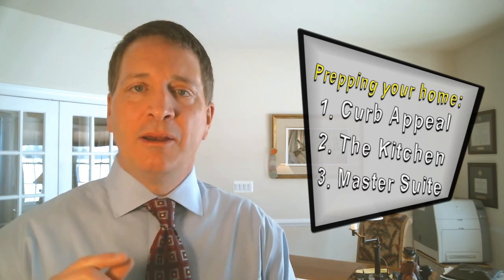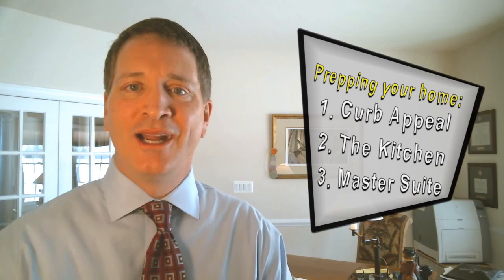And number three is the master suite. Because 99 times out of 100, the people buying the house are going to be occupying the master suite. After a long day of working, they want to retire to someplace that's inviting and welcoming. How inviting and welcoming is your master suite?